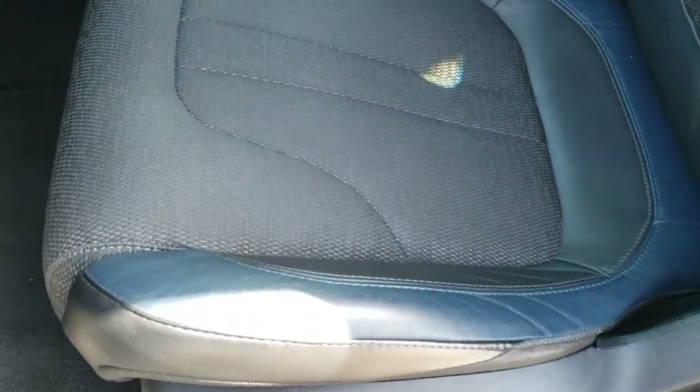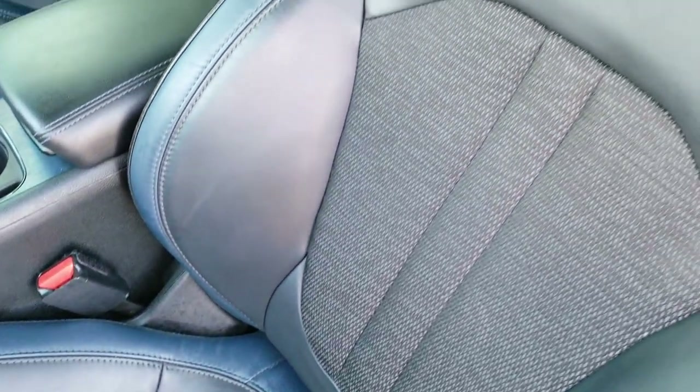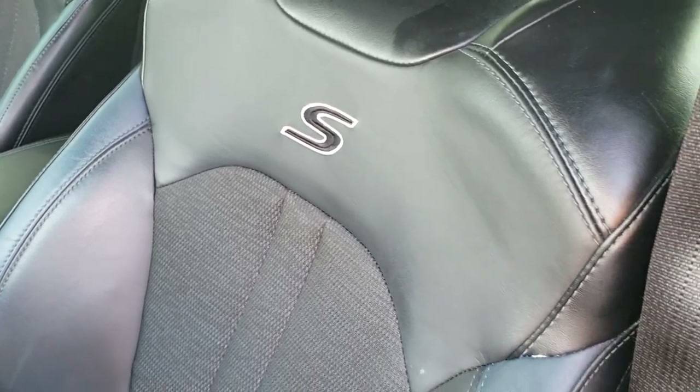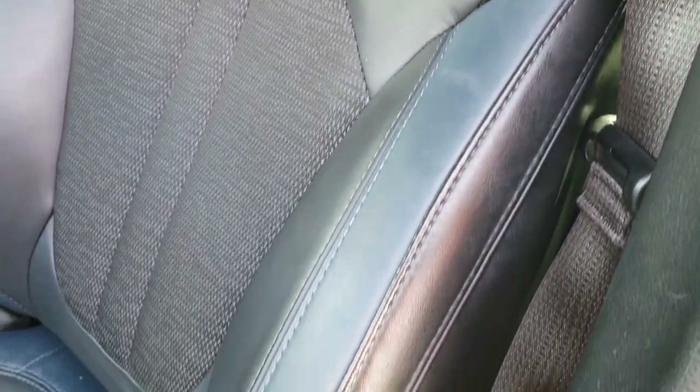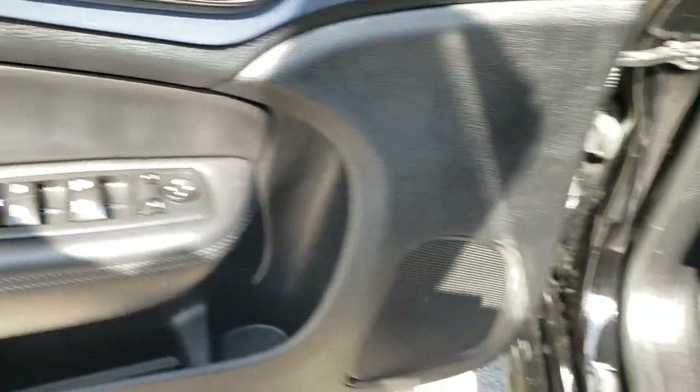Inside, the S package gives you the black cloth, black and blue leather seats with the S stitched into the backrest. Seats are in really nice condition, no rips or tears. Power driver seat with factory lumbar. Floor mats are nice and clean. Auto headlamps and power windows, power locks, power mirrors.